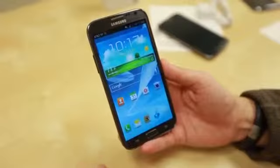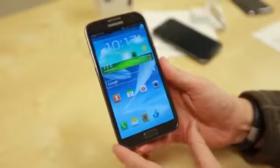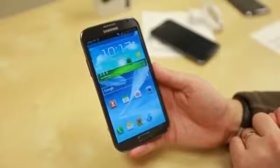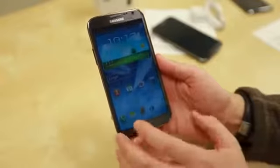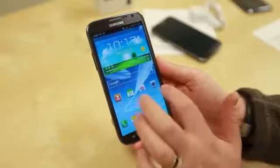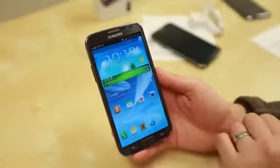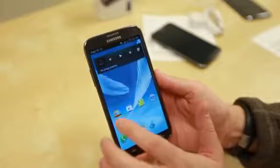Jellybean with TouchWiz on top of it, which we'll walk through in just a minute. Dimension-wise: 5.95 inches by 3.17 inches by a thin 0.37 inches, and it weighs 6.35 ounces. This is a gorgeous 5.5-inch HD Super AMOLED display with a resolution of 1280 by 720 and 264 PPI. It's got a big beefy 3100 milliamp-hour battery giving you 15 hours of talk time, powered by an Exynos quad-core chip at 1.6 GHz — that's the 4412 — with 2 gigs of RAM. This thing should be an absolute beast. 16 gigs of expandable storage with micro SD.